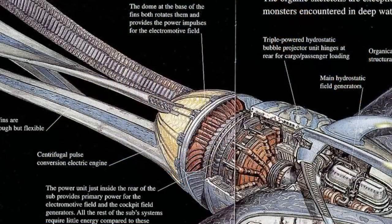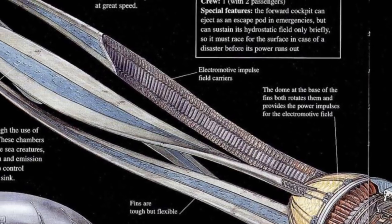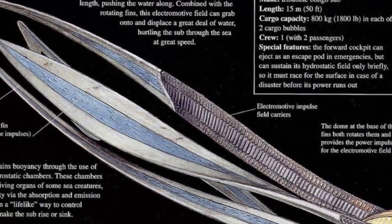Moving aft towards the fins, we can see the hydrostatic field generators, which directed energy back through the main power unit, driving the flexible tentacles, which themselves also collected energy by being covered in hydrostatic tech.